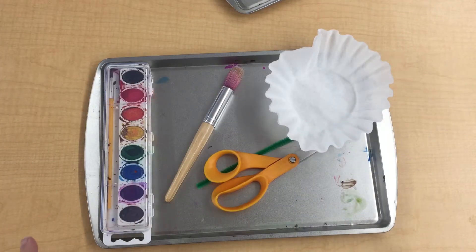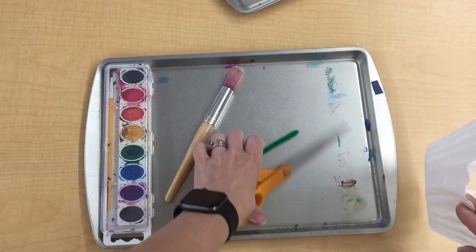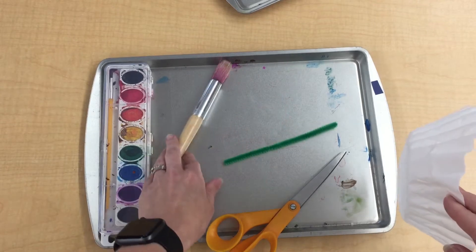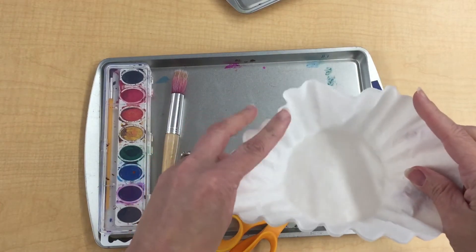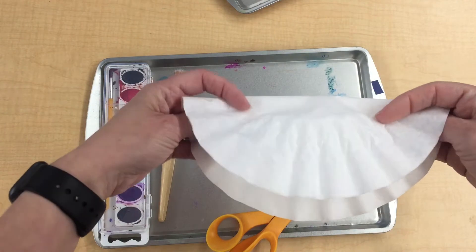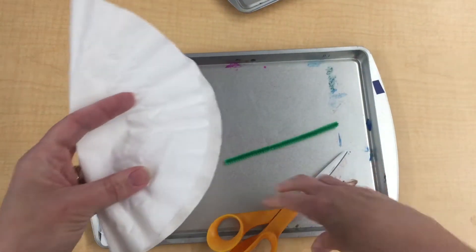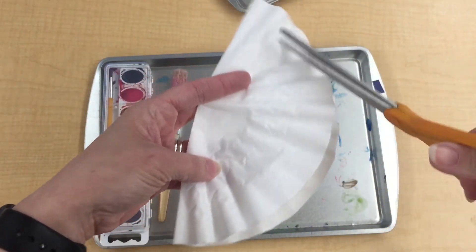We're back at the art table for our flower projects. You'll need coffee filters, scissors, a pipe cleaner, and watercolor paints. You should have two coffee filters — see how I have two? You're going to leave them together and fold them in half. This is something mom and dad can help with, or you can try it too. Now we're going to cut our flower shape.